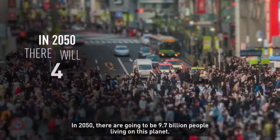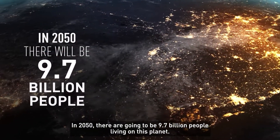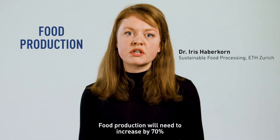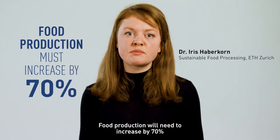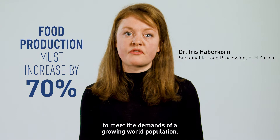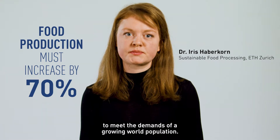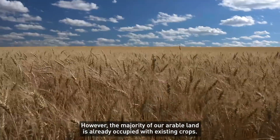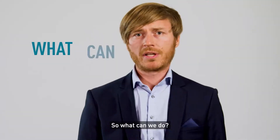In 2050, there are going to be 9.7 billion people living on this planet. Food production will need to increase by 70% to meet the demand of a growing world population. However, the majority of our arable land is already occupied with existing crops. So what can we do?